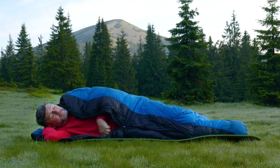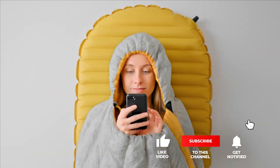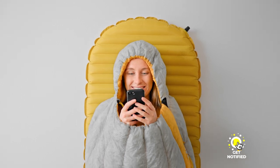Still haven't found a double sleeping bag that meets your needs? Well, keep watching because we have more lined up for you. If this is your first time visiting our channel, be sure to subscribe and hit the bell icon to receive notifications of our next videos.